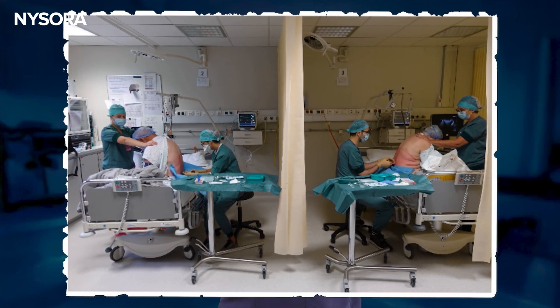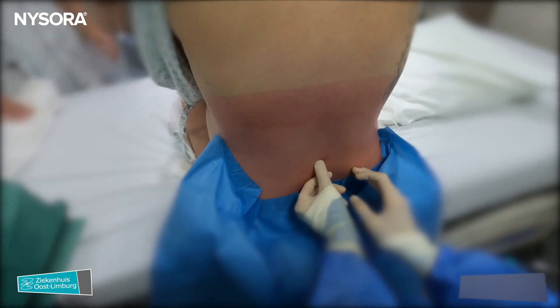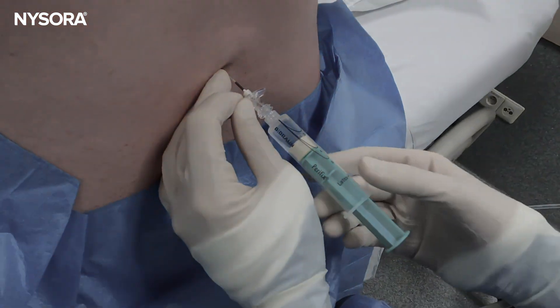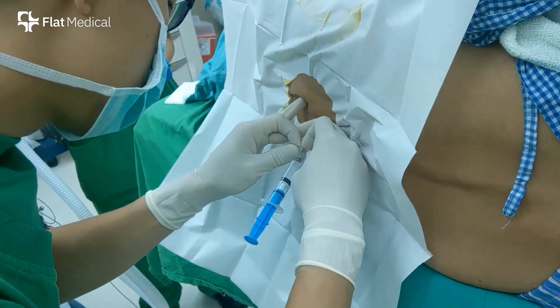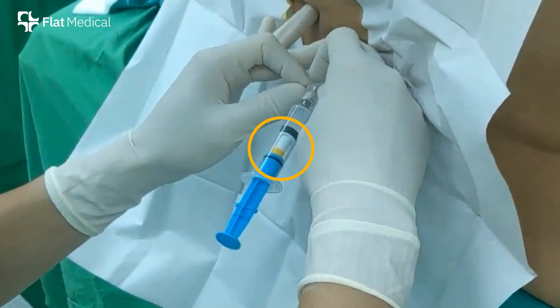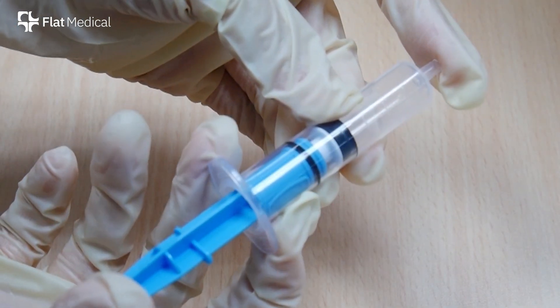For decades, placing an epidural has relied on touch, as a subtle change in resistance felt through the fingertips. But in the most critical moments, that feel can be obscured by anatomy, tension, or contractions. And what if, for the first time, there was a way to see what you could only feel — a new signal and objective information?